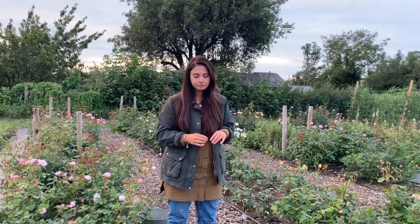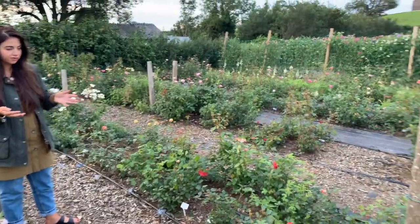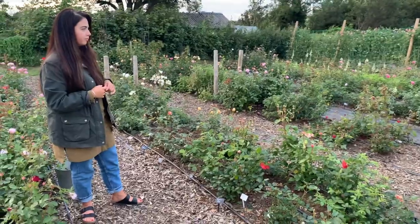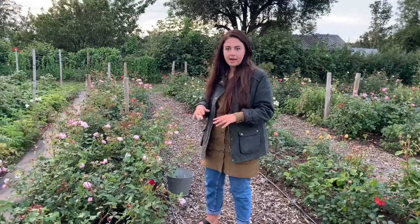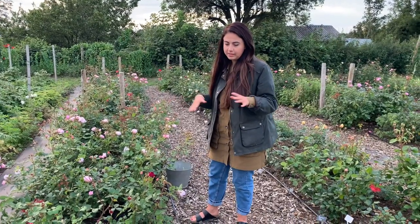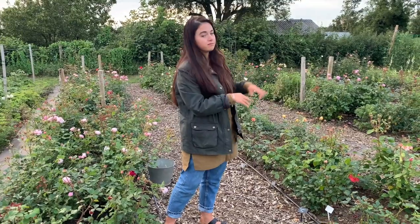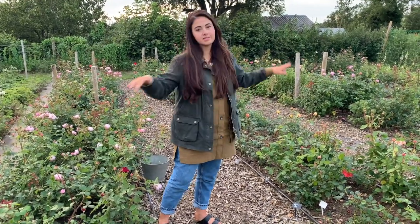I then have around six 40-foot beds of garden roses. These are all outside at the moment — I've never needed a cover, although I am considering covering them for next summer. There are around 50 roses in each bed, a few more in some and a few less in others, but in total I have around 300 garden rose plants in this small area.